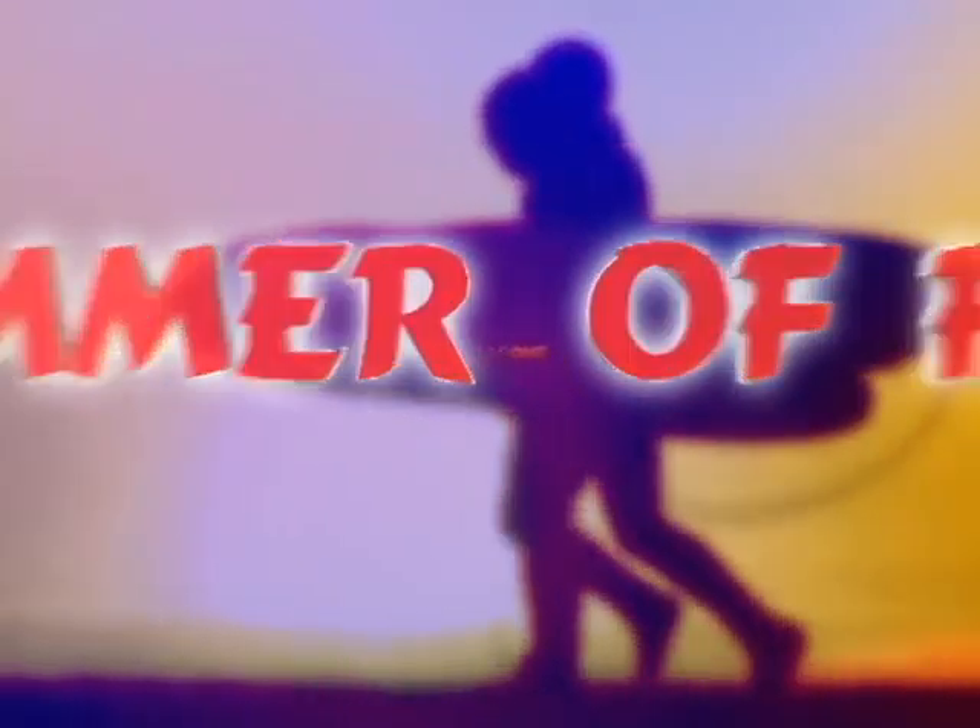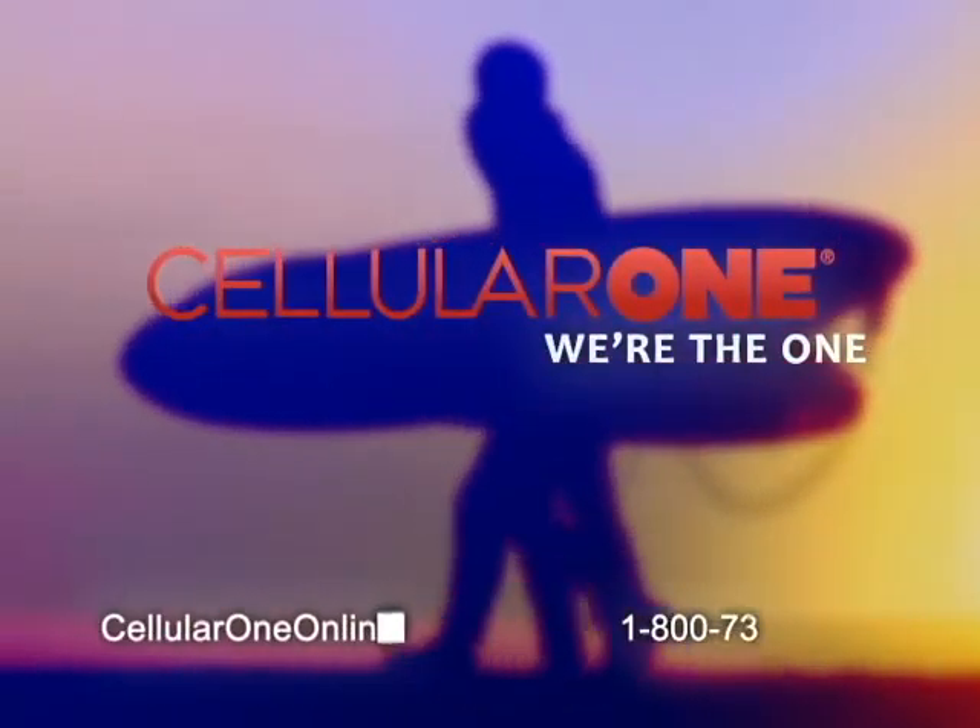It's the summer of fun, fun, fun all summer at Cellular One. Shop smart and save.